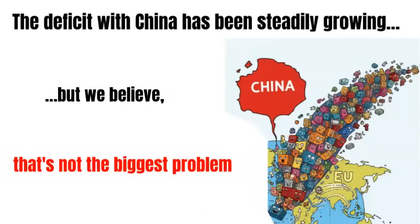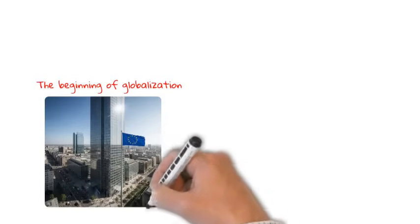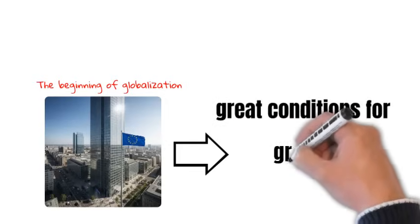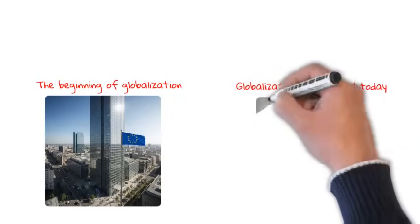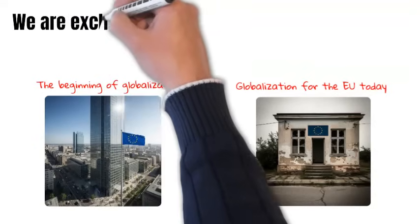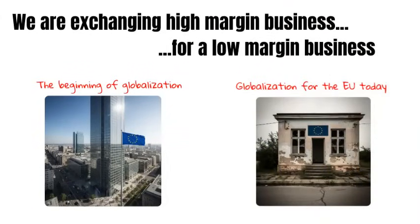At the beginning of globalization, high margins were fuel for strong European companies. They allowed for massive investments and solidified their leading position on the global market. These companies created great conditions for the growth of their subcontractors — small and medium-sized enterprises in the EU. In this phase of globalization, it's different. The deficit with China cannot be replaced by surpluses from other countries, because in those markets, European companies are fighting tough competition and selling with much lower margins. Large European companies are losing their position, which has a negative impact on small and medium-sized enterprises that are lacking orders.